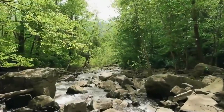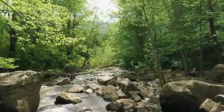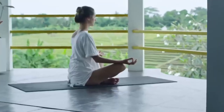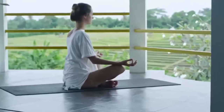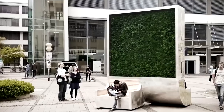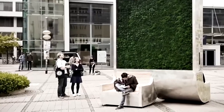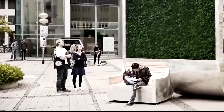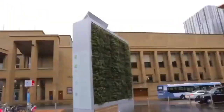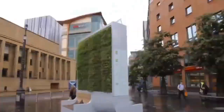We all know how vital a role trees play in keeping our planet alive. They literally produce oxygen for us to breathe. What if they could do more than that, though? What if they could actively clean the air around us? That's exactly what the City Tree does, and this is a piece of technology that already exists. You can find City Trees in Oslo, Paris, Amsterdam, Berlin, and London.